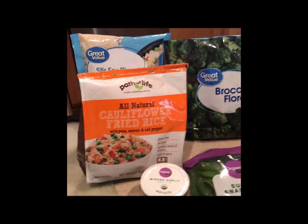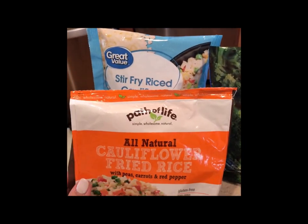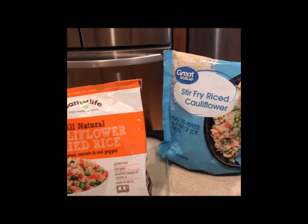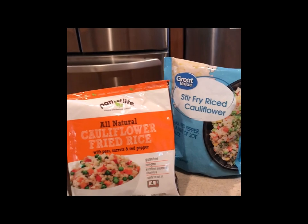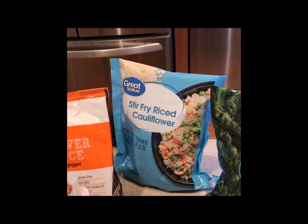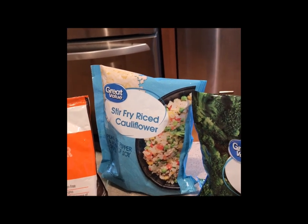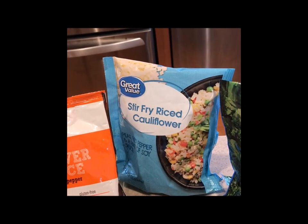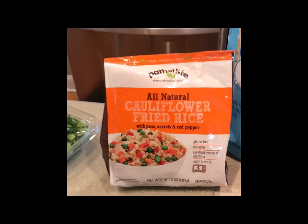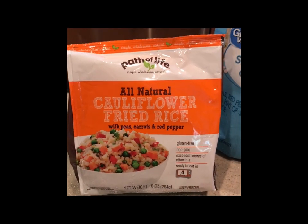The main ingredient here is going to be the cauliflower fried rice. I shop at Walmart — no secret, you guys see all the Great Value brands I use. I actually happened to see this Great Value stir fry cauliflower rice, but I've never tried it before, so I don't want to experiment this first time. This is the brand I've used before, this is the brand I like.